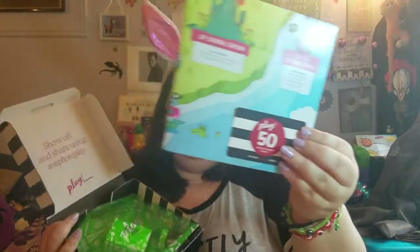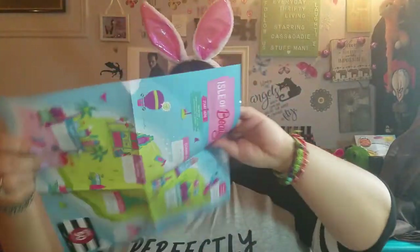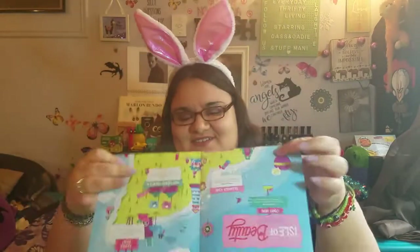So every month comes with a 50-point card. You can get a freebie with these points. Let's see what we have this month — we have the Desert Island Essentials. Like I said, you can use this online or in-store, and it's just 50 points towards your account, because when you make purchases on Sephora you get points no matter what.